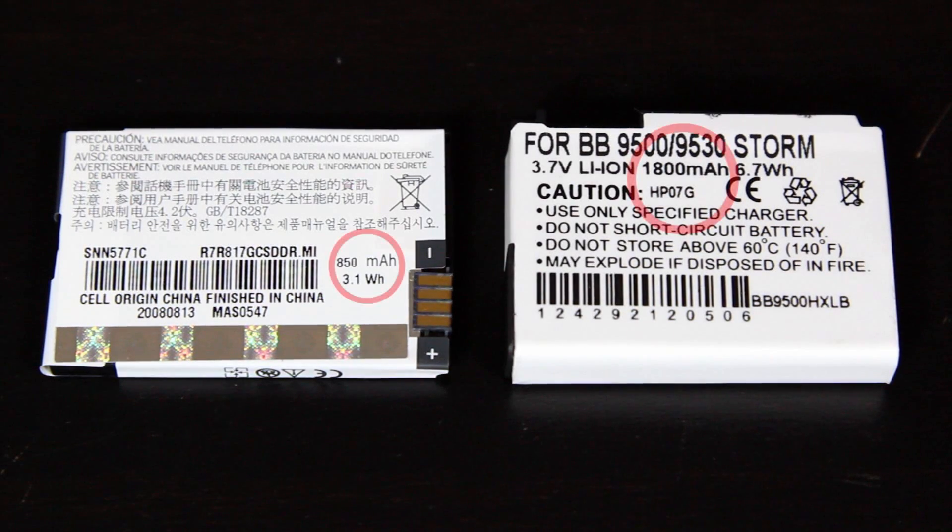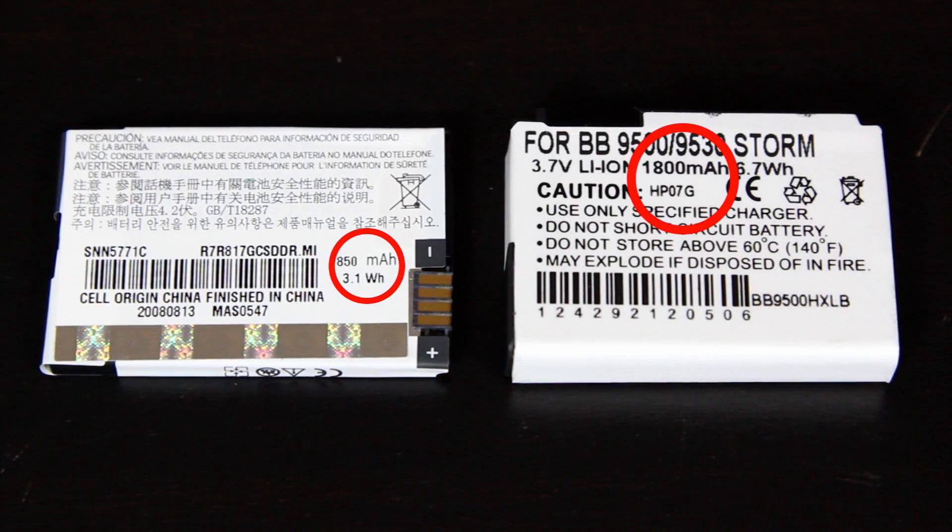You can compare this rating with one of your original batteries so that you can get a better feel of how much battery life you're going to get. For example, if your original battery is 800 milliamps an hour and the replacement battery you choose is 900, you can expect that this battery will give you more battery life than the original one.